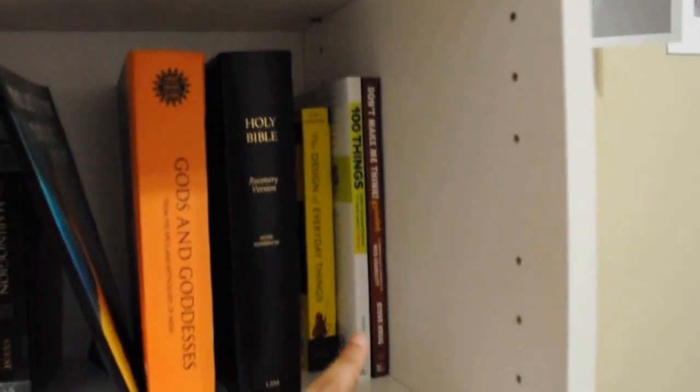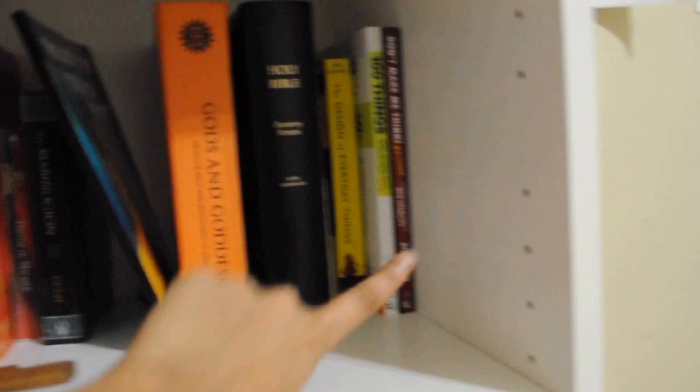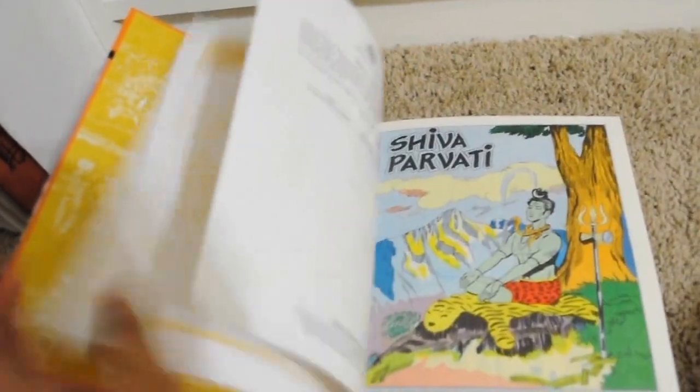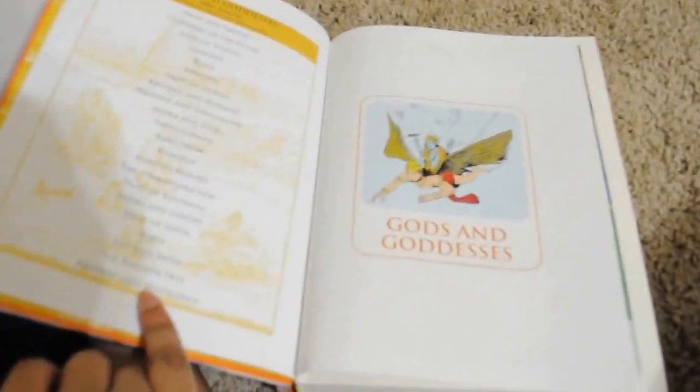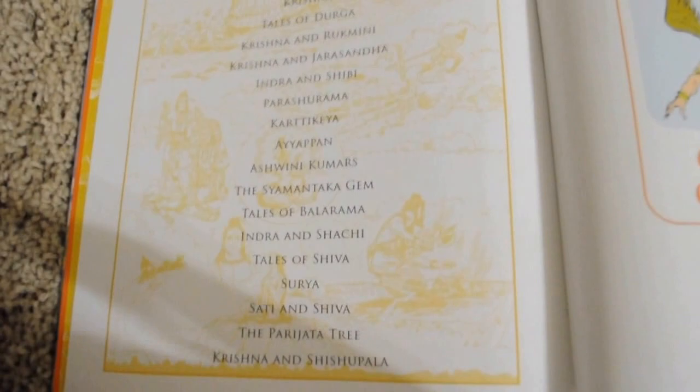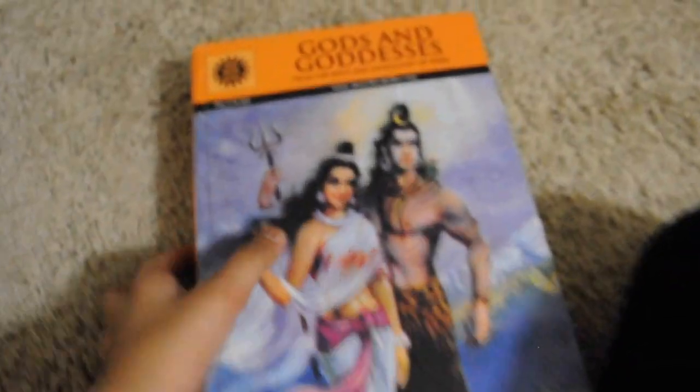Over here are my design books, because I'm a designer. I own the Bible — I've only gotten through Genesis. This is a comic book about the gods and goddesses of India, and it's got a lot of things. I think there's the Mahabharata somewhere in here. This is a list of tales in this comic that I have yet to read. It's a giant book and it makes it onto the shelf.